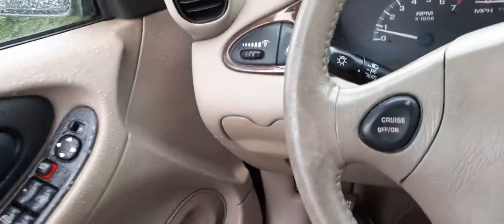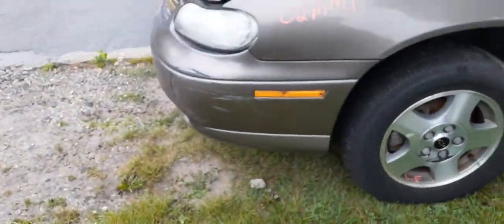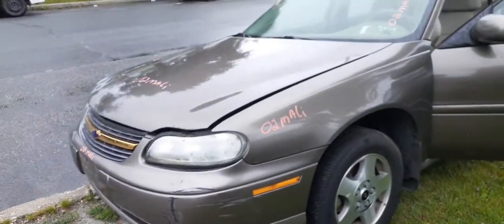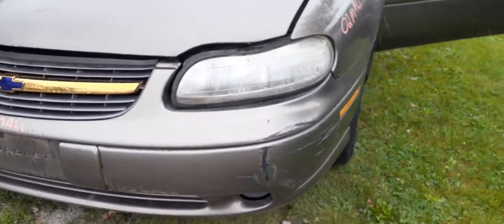We're gonna try and get outside a little bit. Hopefully it ain't raining that bad — we're not made out of sugar here. There's your 2002 Malibu. Car's in pretty clean shape. It's an LS. It's got a little damage on the bumper there.